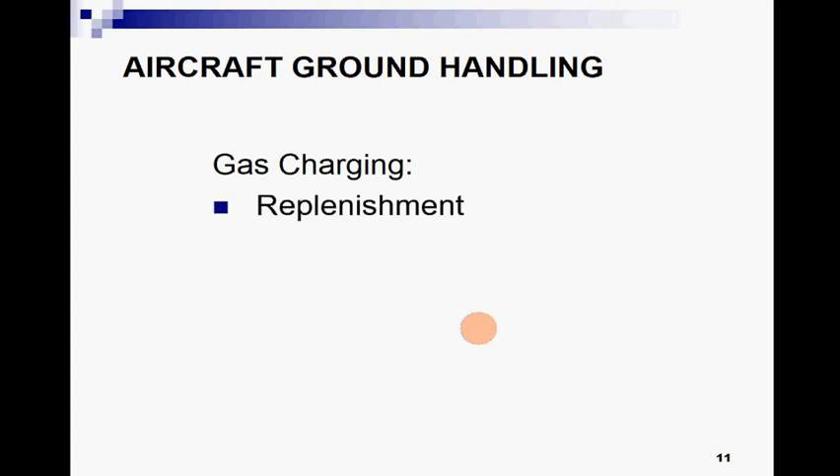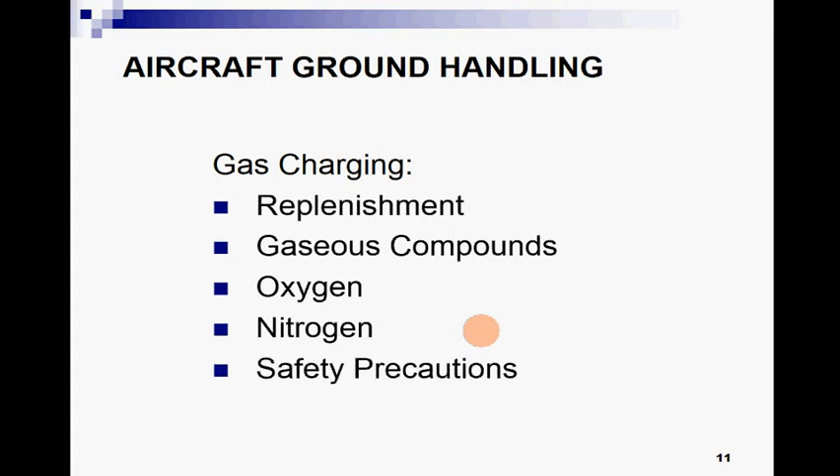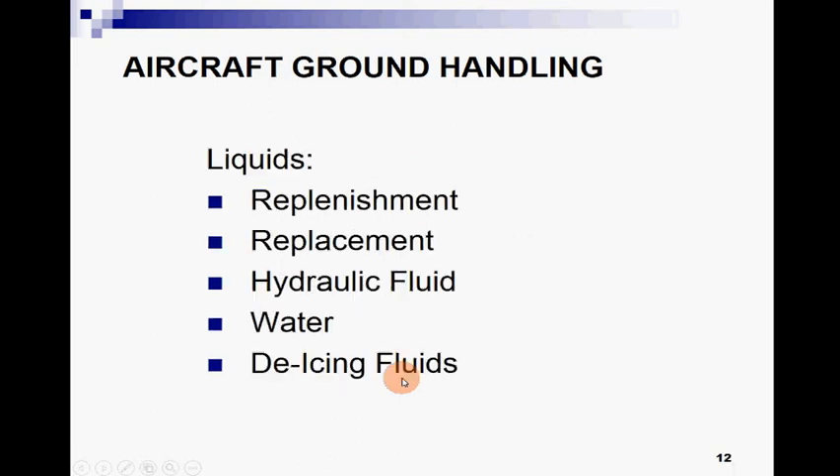Gas charging — we replenish different gases. The major gases used for the servicing of an aircraft are nitrogen and oxygen. For oxygen and nitrogen replenishment we need to take safety precautions, which are very necessary because improper handling can lead to a very dangerous situation.